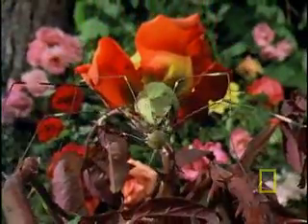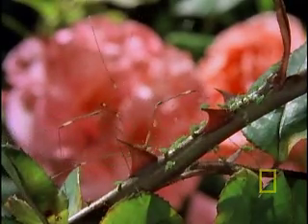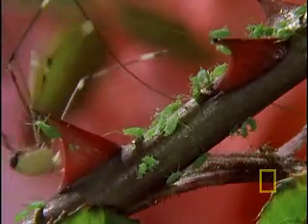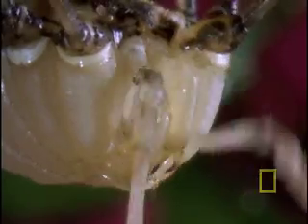Now, truth be told, this is a mommy daddy long legs, and you'll never find a female with more shapely legs than this. Her legs are slender as threads, but this mommy daddy long legs can hear, taste, and smell using those slender limbs.